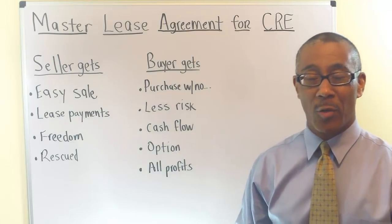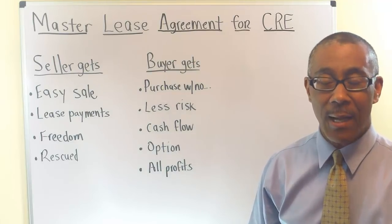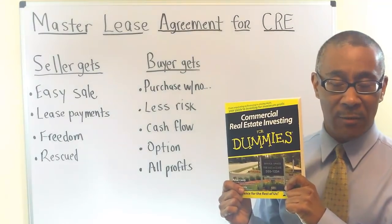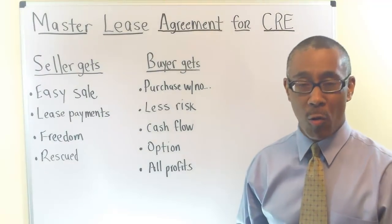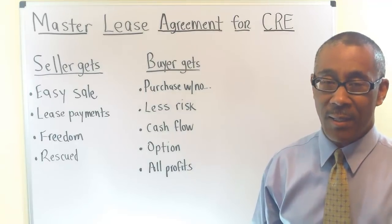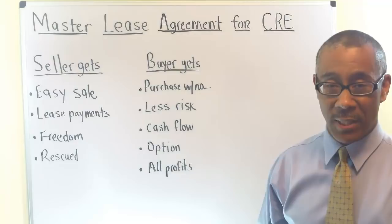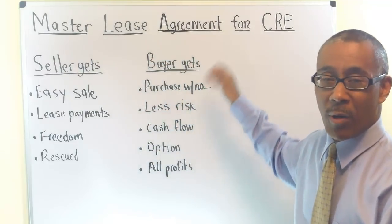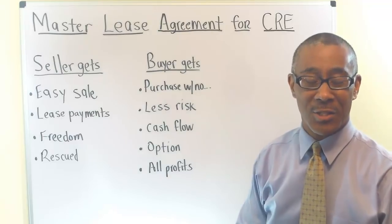Hi everyone, this is Peter Harris from CommercialPropertyAdvisors.com and co-author of the book Commercial Real Estate Investing for Dummies, as well as coach and mentor to many commercial investors all across America. The subject and title of today's video is called The Master Lease Agreement for Commercial Real Estate. So let's get started.